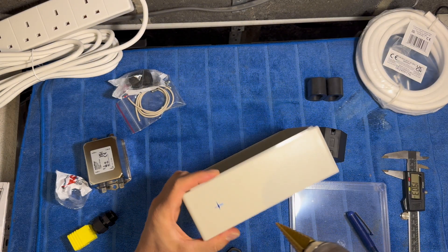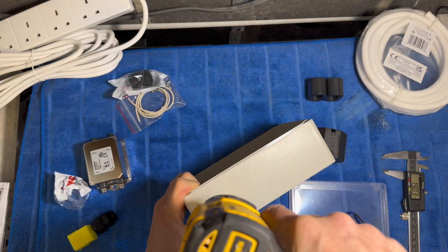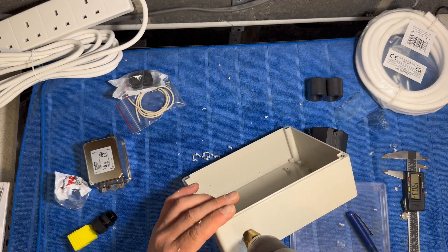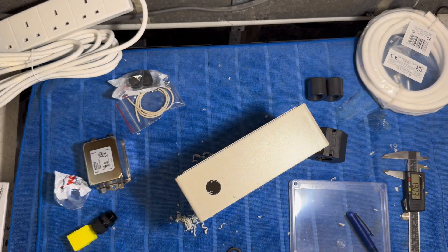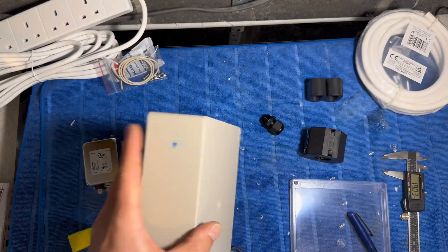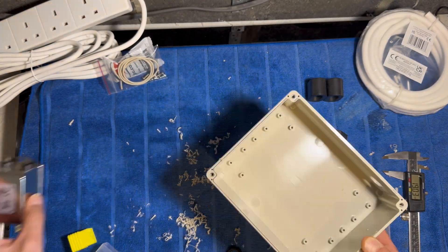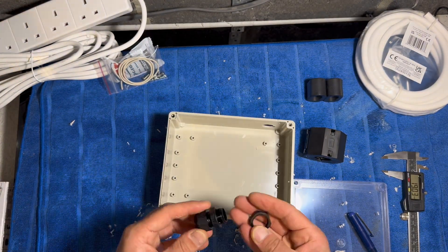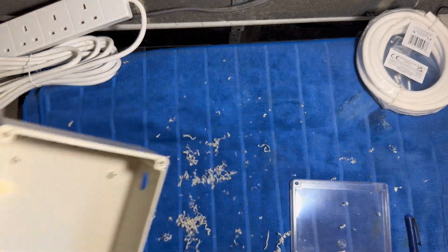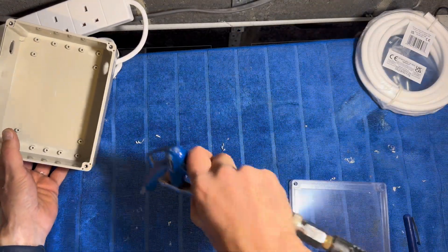I'm using a step drill here to drill it out to 20mm. Watch those fingers — you don't want any accidents live on camera. More drilling, making sure everything's all lined up, and having a bit of a tidy up before we fit the next stages of this RFI Eliminator.